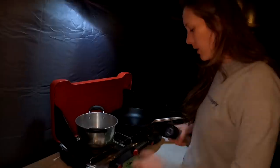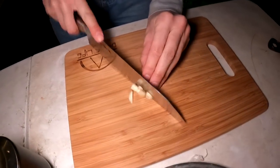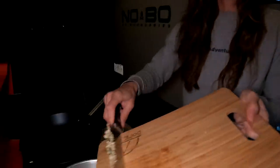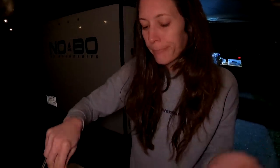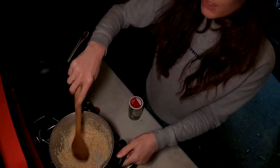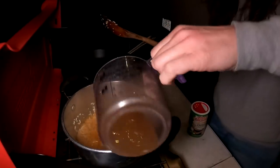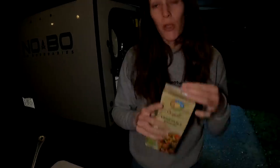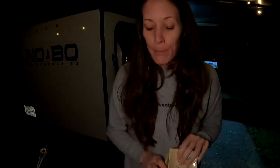First thing we're going to do, same as with the kale, is season the spinach with salt and pepper. Chop up some garlic. Now I'm going to melt two tablespoons of butter. Butter's melted — add in the garlic, cook that for a few seconds. Now add in the rice. You just want to cook it for maybe 30 to 60 seconds so it gets a little bit of color. Now throw in the broth. Bring it to a boil, then reduce it to medium and cover it to let it simmer. We can add more broth if needed.